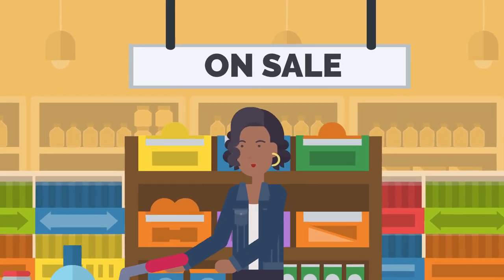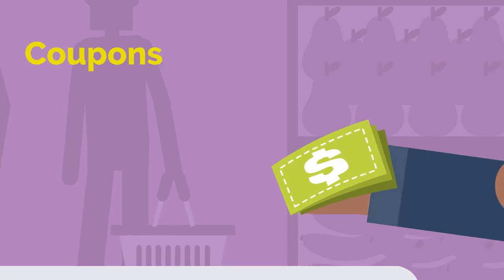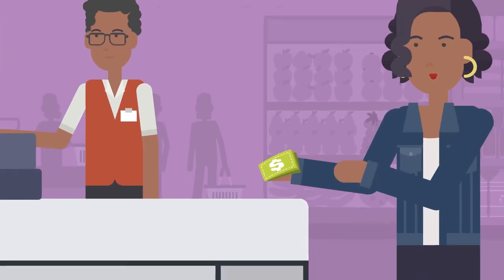You can save even more money when you shop by using coupons. Coupons give you a discount for a specific item and are a great way to save money.